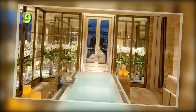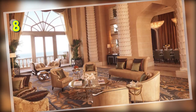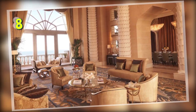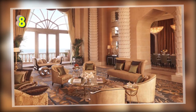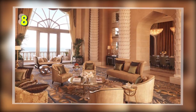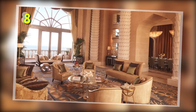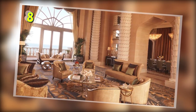This suite comes at a price tag of $30,700 per night. Number 8: The Royal Bridge Suite, Atlantis, Dubai. A night at this 3-bedroom suite comes with complimentary spa services, personal training sessions, dolphin encounters and access to the nightclub. It also comes with unlimited passes to the attached Aquaventure water park, all at a price tag of $35,000 per night.